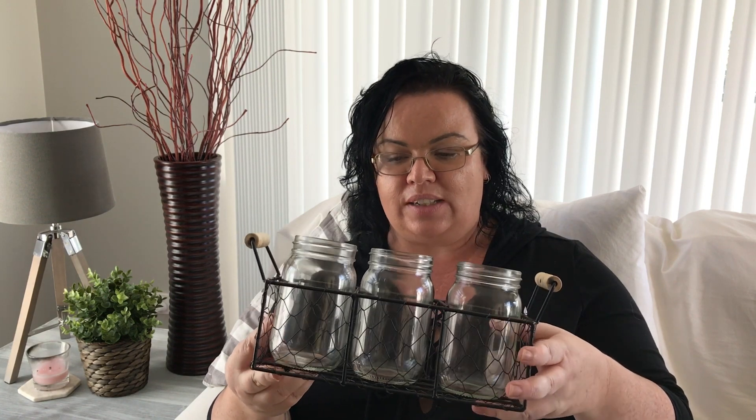Hey everyone, Lisa here, and today's video is another haul. I have a Spotlight home decor haul for you guys today and it's very farmhouse inspired, so we'll just jump straight in. The first thing I bought was this set of three mason jars in a wire basket. I thought that's very farmhouse looking so I just had to have it.